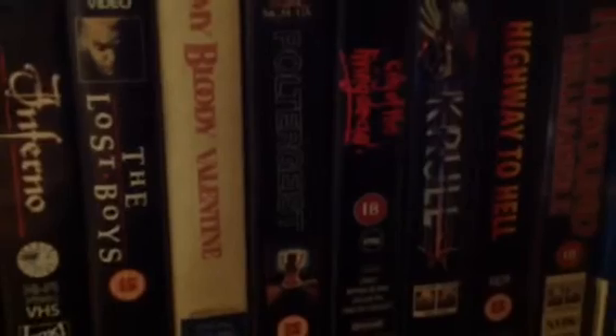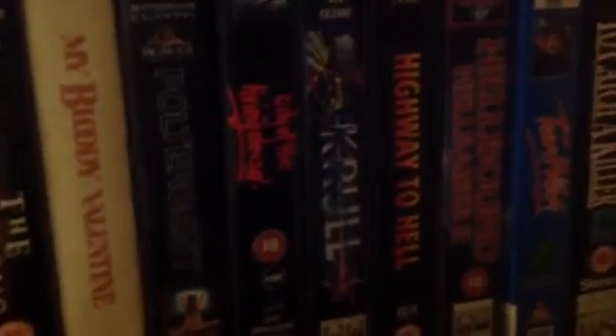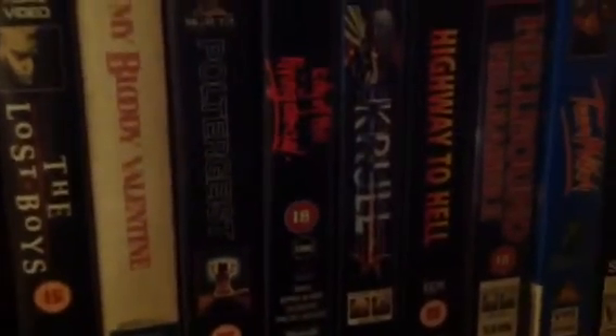Poltergeist is probably one of my favourite sort of haunted house ghost stories. I'm actually not a ghost story fan - I prefer more kind of fantasy horror and stuff that could maybe actually be real. I just don't really believe in ghosts, but I love Poltergeist.